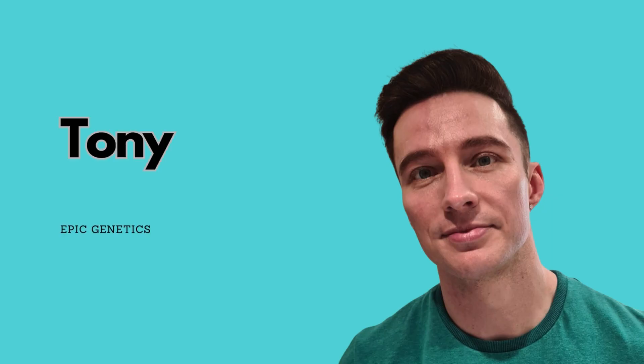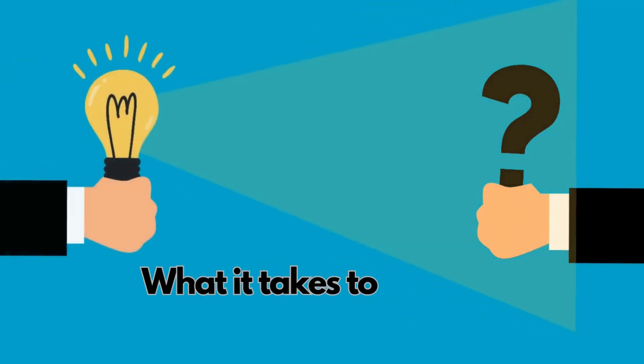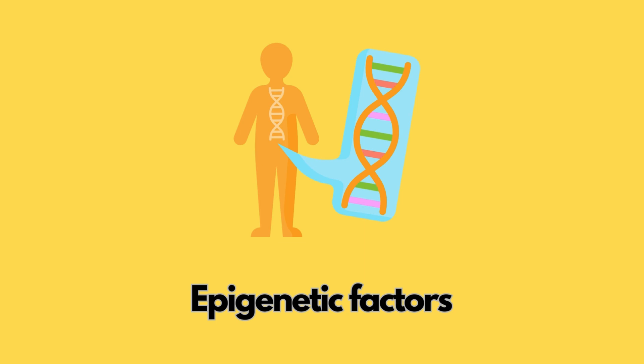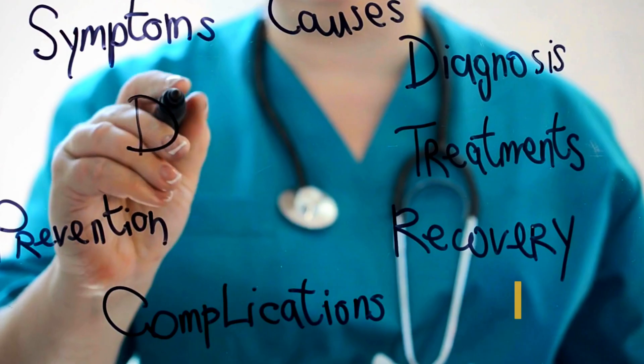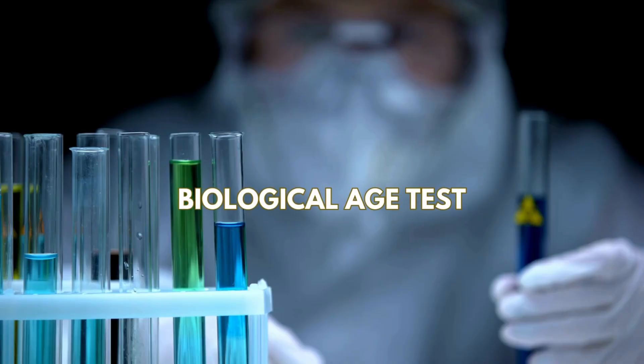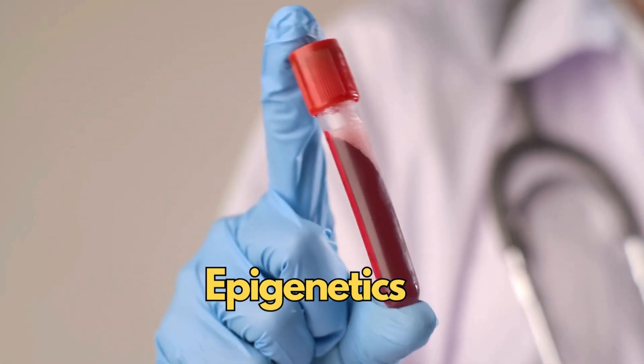I'm back with Tony Pemberton from Epic Genetics. We're going to discuss what it takes, the process, what it's like going through to get an idea of what my biological age is and epigenetic factors. What we're going to be talking about today is the True Diagnostic True Age test — the most accurate biological age test on the market and the most advanced epigenetics that's currently out there.